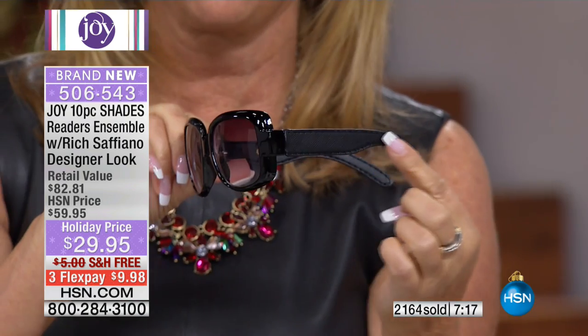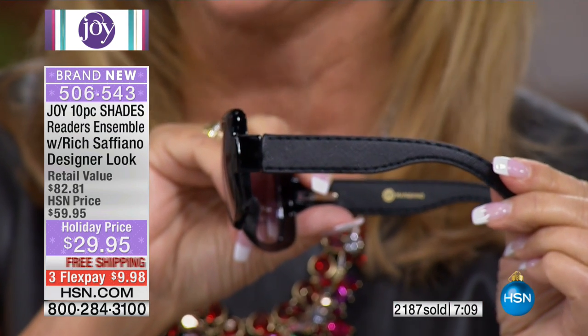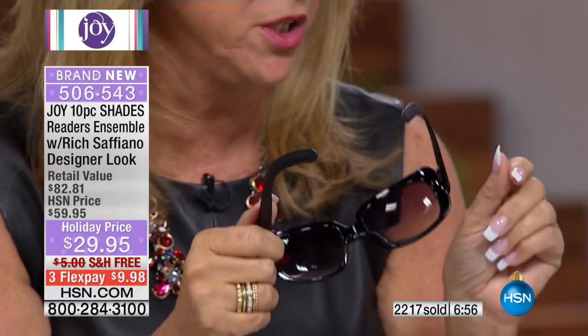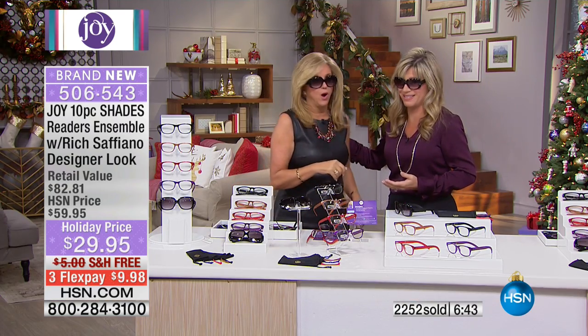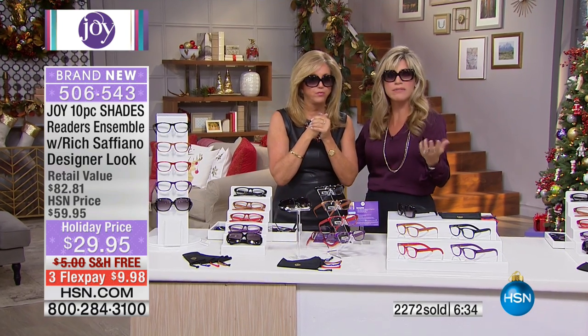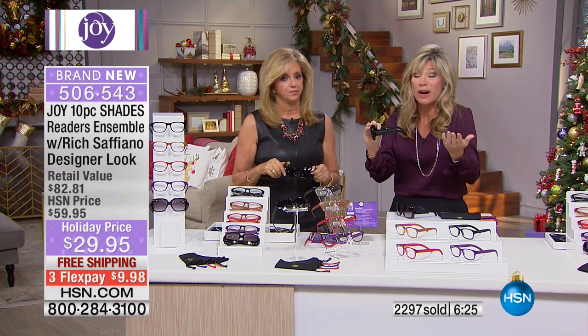These bifocal sunglasses alone could be $129 and would be worth it. Look at the texture in the light — so comfortable and gorgeous, and so lightweight you don't even know you have them on. Every reader is designed so the bridge leaves no mark on your nose and fits every face size and shape. One host has a big head and the other a petite face, but the classic Jackie O style looks great on both. The spring hinges keep it secure without pinching.